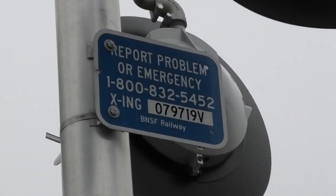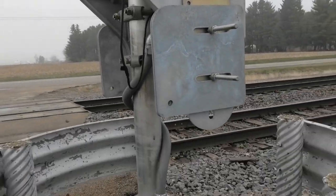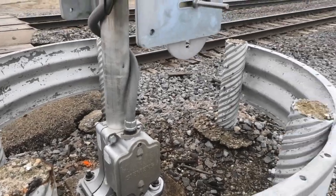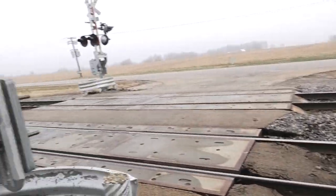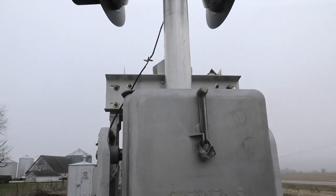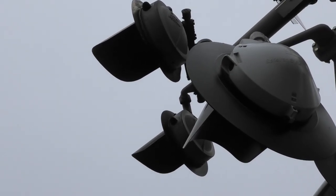There's the DOT tag — DOT number is 079719V. Got a single-sided Siemens base on an old foundation. Got a Siemens gate mechanism with NEG two-way gate saver. There's a back look at the side lights where you can see the Federal Signal logo.